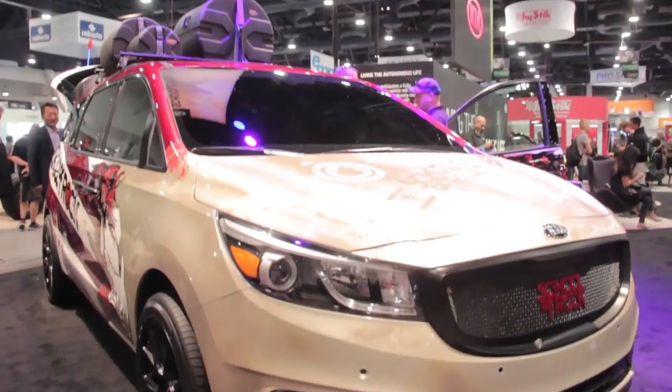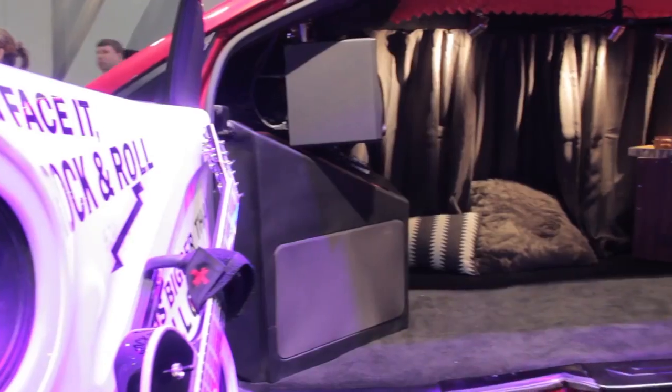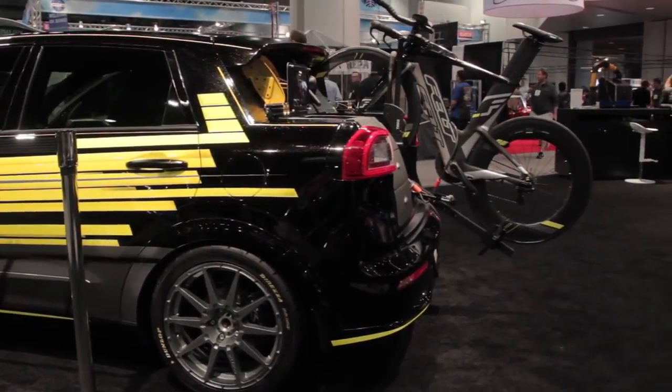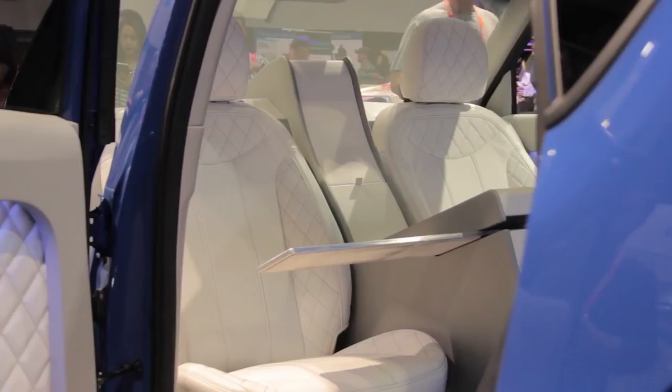Kia also brought to SEMA a School of Rock Sedona minivan that's built for recording music and bringing bands to gigs, a Niro that's been customized for a triathlete, and a Soul concept that doesn't require a driver.